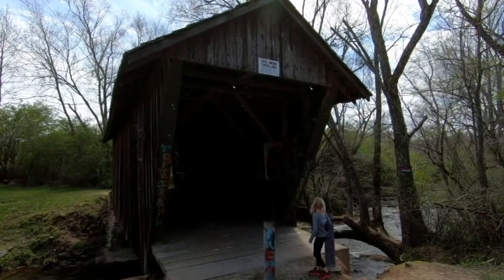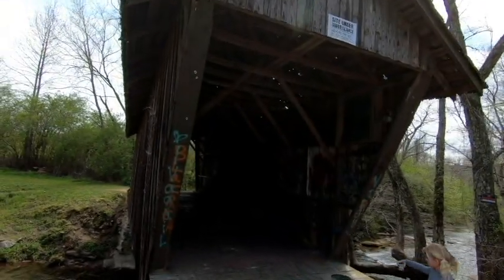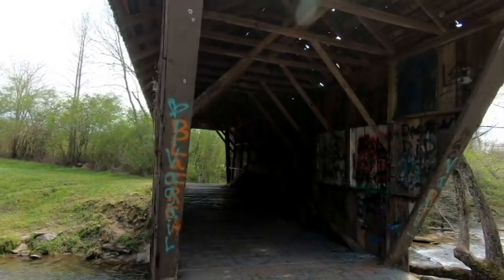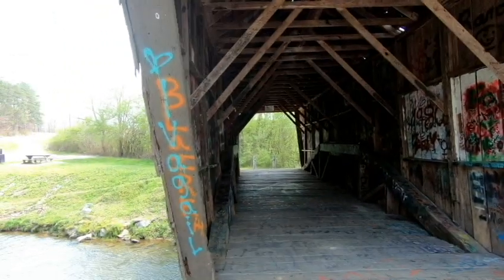Alright, let's go in the bridge. Stovall Mill covered bridge. Put that back, please — that's trout bait, put it back.